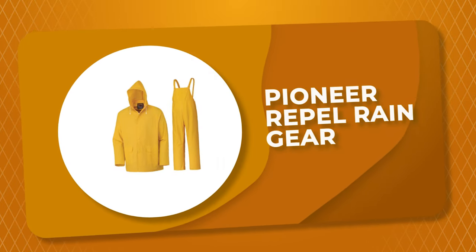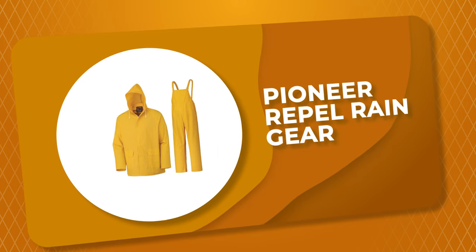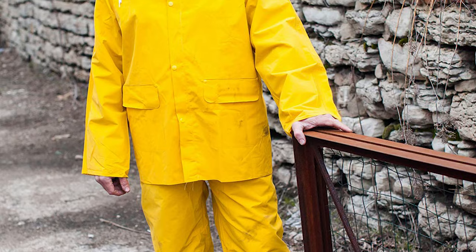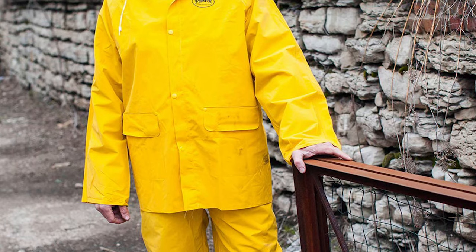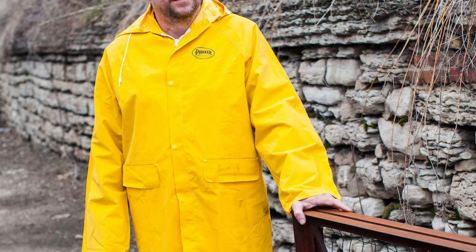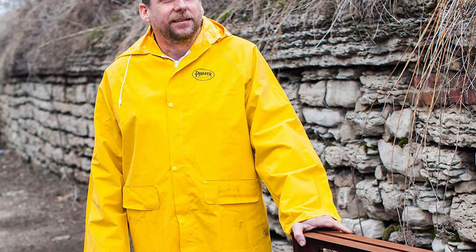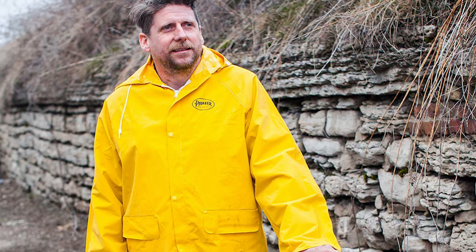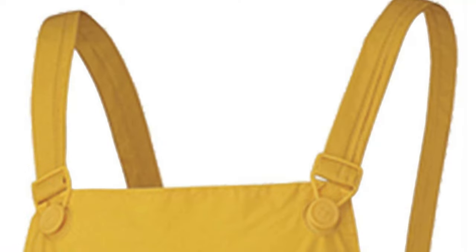Number 3: Pioneer Repel Rain Gear. Pioneer has grown a reputation for designing and building the highest quality and most innovative protective and safety apparel, using only the best and safest materials, componentry, and advanced sewing methods. The Pioneer continues to deliver on safety, durability, comfort, and value for the professional worker.